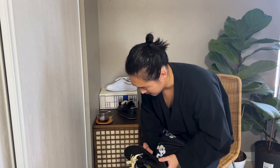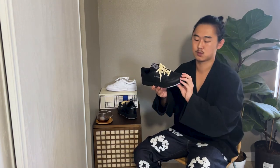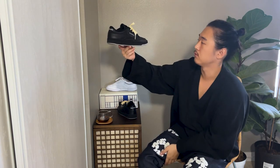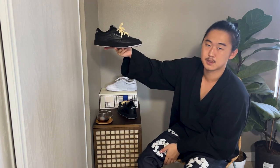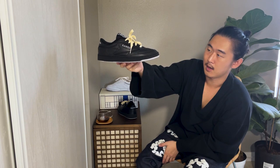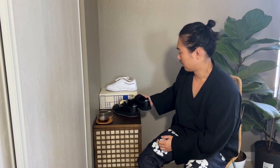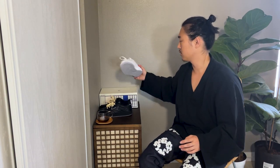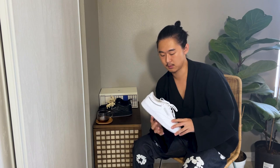My favorite thing about the Club C is really just the toe — they somehow get the toe beautiful almost every time. It slopes down very beautifully. I do think that both of these are going to be a lot of people's favorite shoes, and I think they're being slept on really hard right now. I just wanted to get this video out to put you guys on. I got two pairs of whites and one pair of blacks, and I've actually enjoyed the blacks a bit more than the whites.